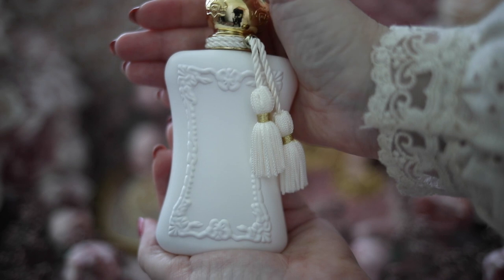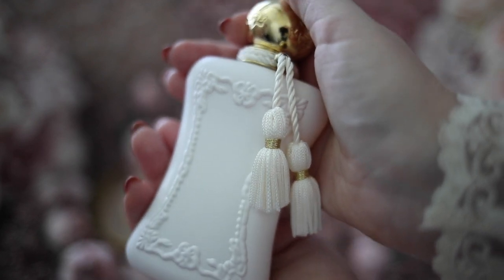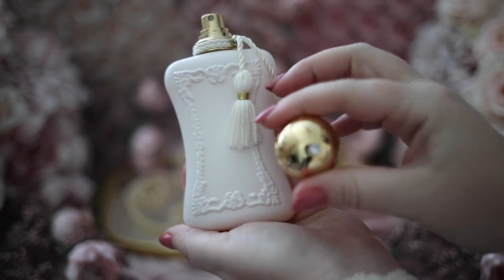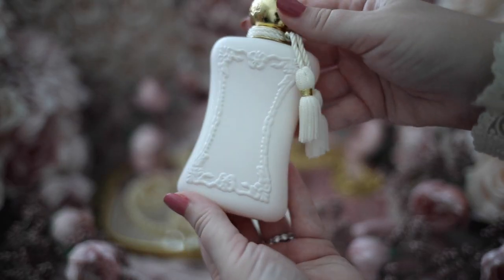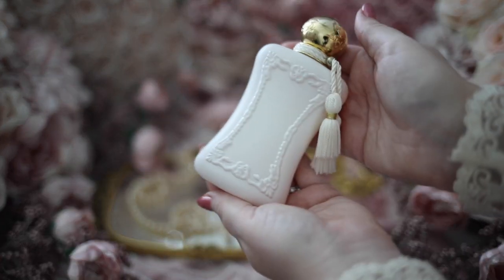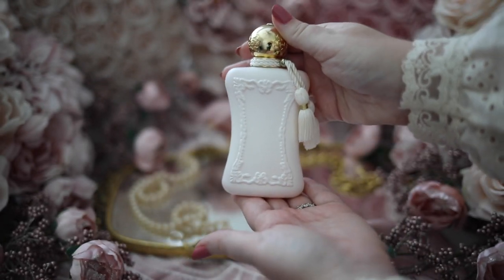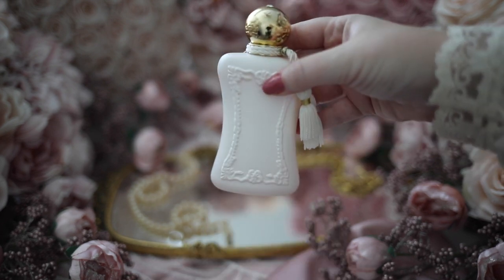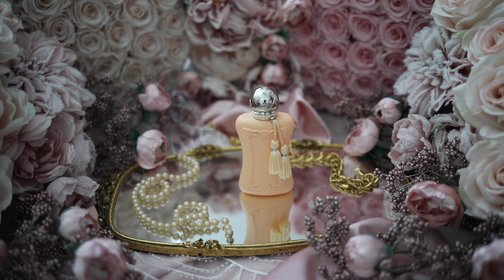The bottle design has that classically feminine Parfums de Marly touch, very much embodying the iconic French Baroque architectural style, with elegant touches like a jeweled metal top, braided tassel detailing, and a matte white bottle. Parfums de Marly has an unmistakable ability to create a bottle that completely captures the essence of each scent. The longevity is outstanding, lasting most of the day for me, and I think this would be an amazing fragrance for springtime.